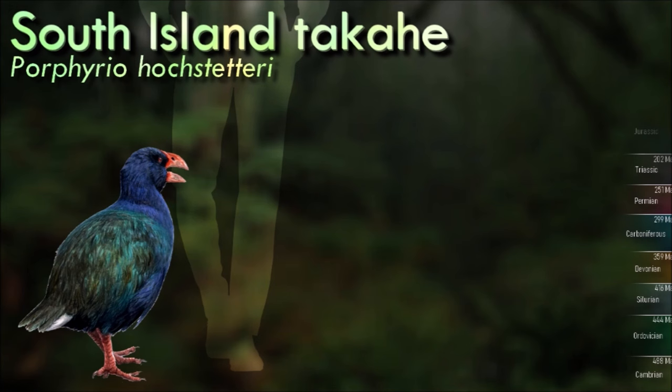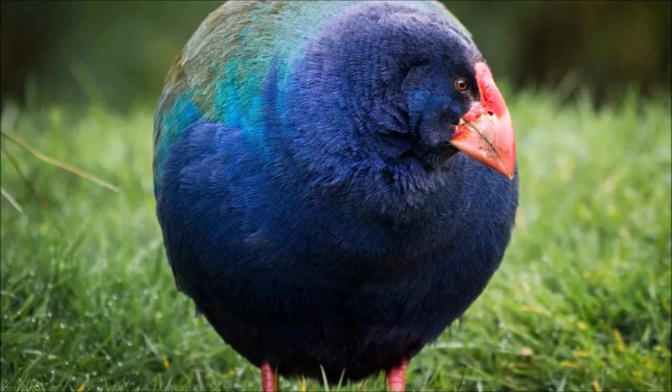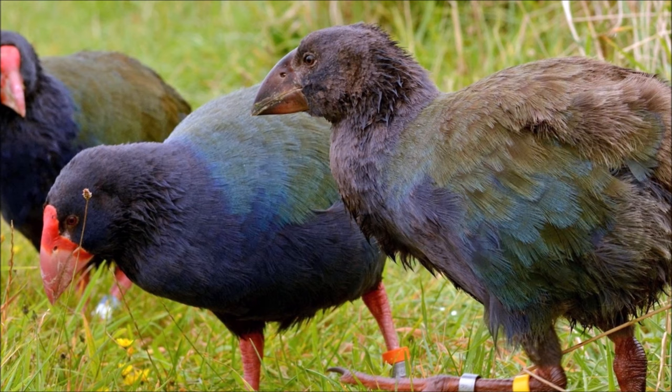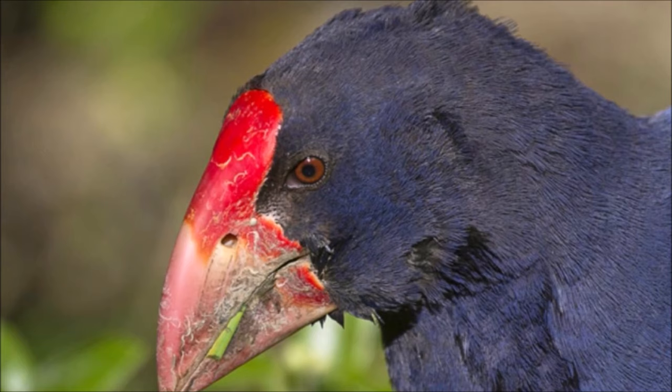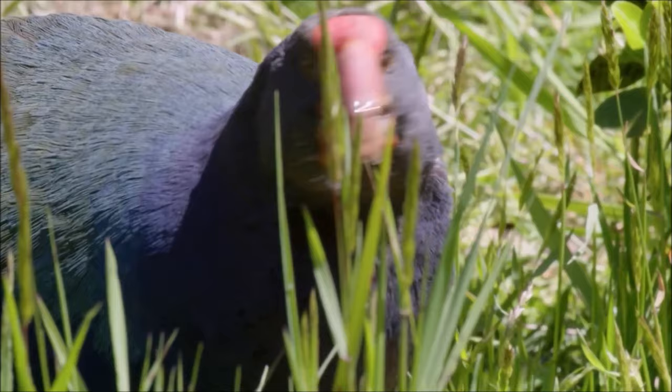The South Island Takahē is a robust and brightly colored bird with a distinctive appearance. It has deep blue and green plumage, a red frontal shield on its forehead, and a stout red bill. Historically, it was found throughout the South Island of New Zealand. However, due to habitat loss and predation, the wild population is now limited to a few isolated locations. It is flightless, and its wings are relatively small compared to its body size; however, it is a strong runner and can cover large distances on foot. Once believed to be extinct, it was rediscovered in 1948 in the Murchison Mountains of Fiordland.